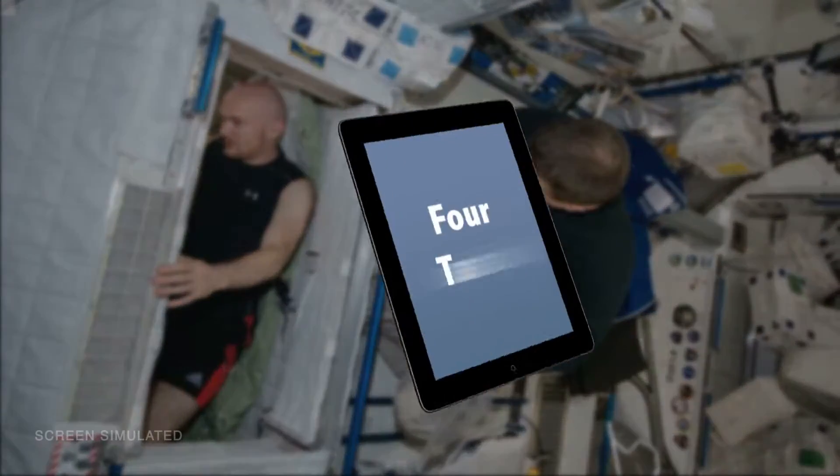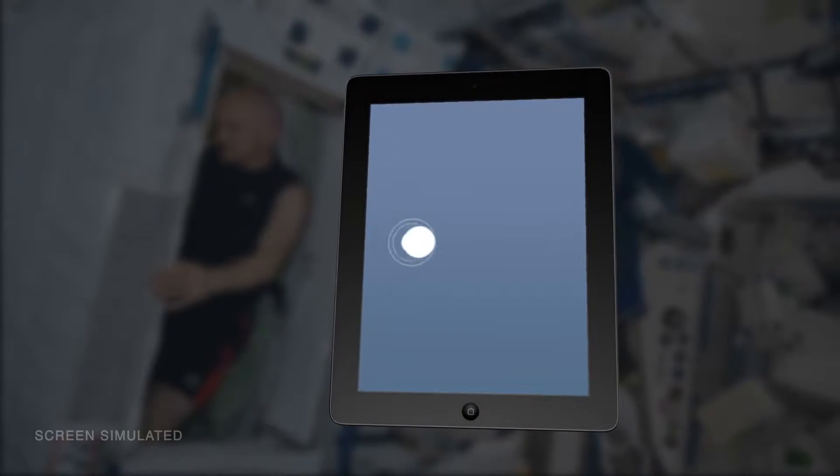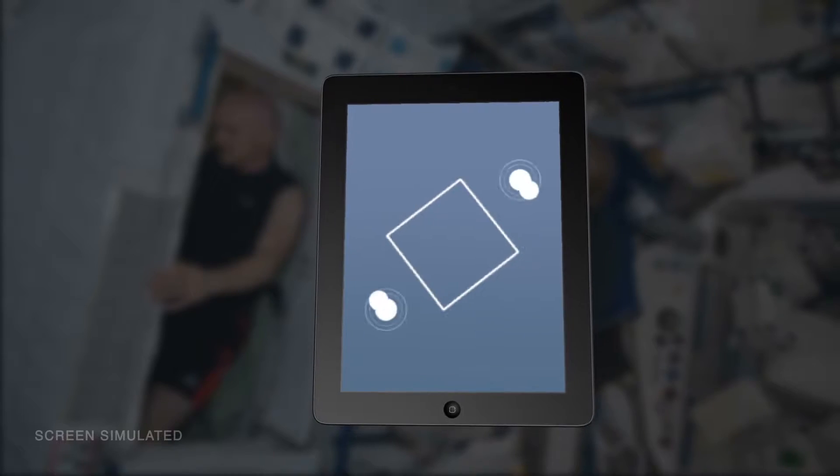Crew members will complete four types of tasks on an iPad: pointing, dragging, shape-tracing, and pinch-rotate.